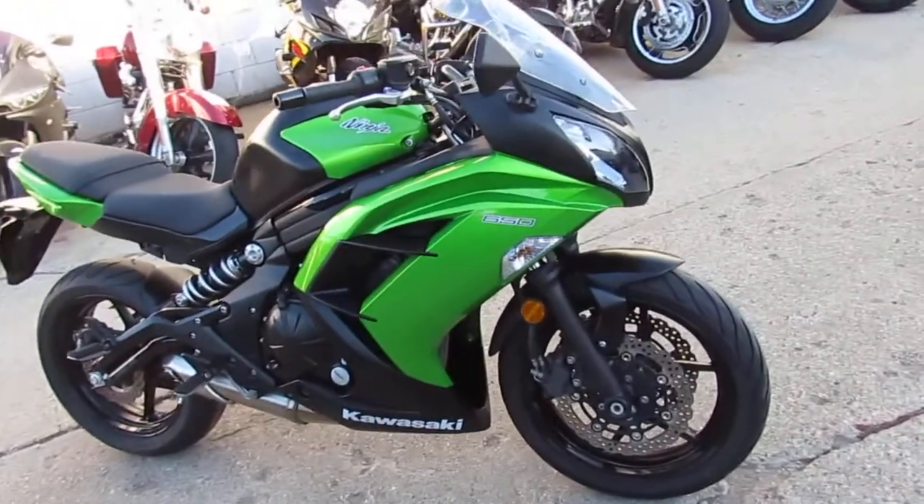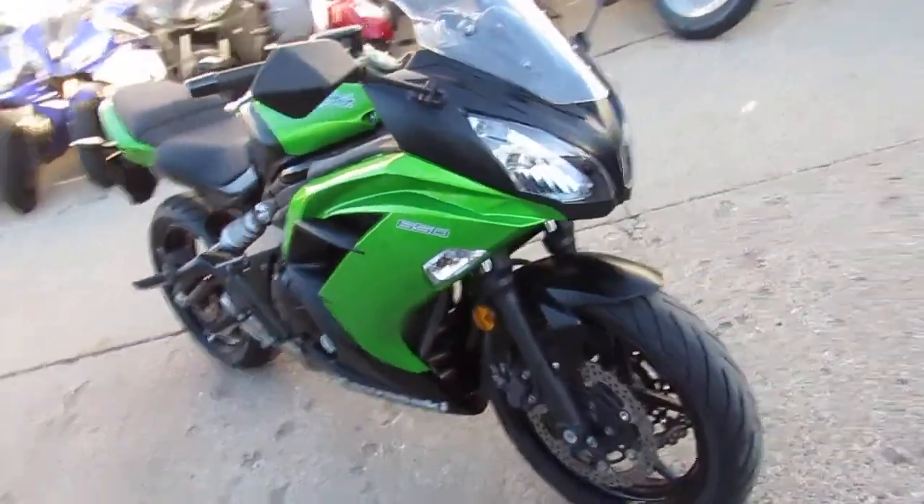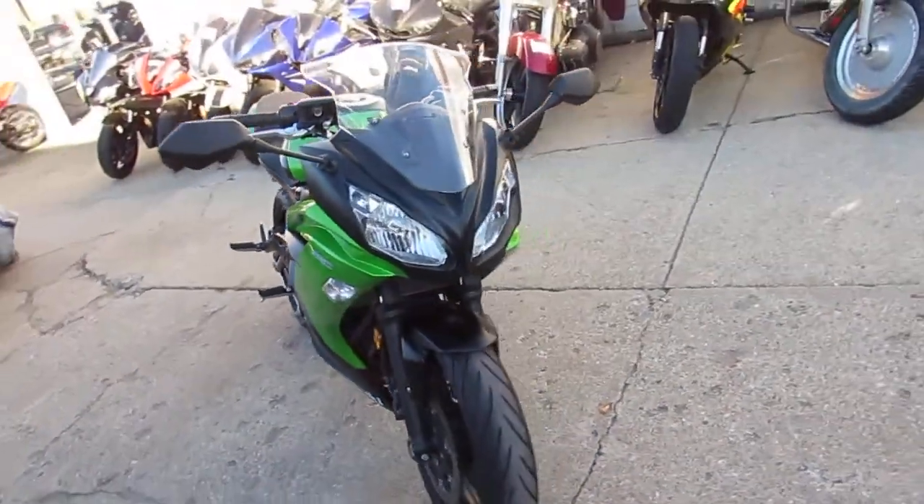Why buy new? Save big. Only $5,400 or $149 a month. We have guaranteed financing for everyone, and we've got lease programs.